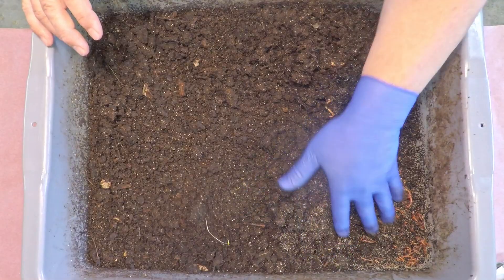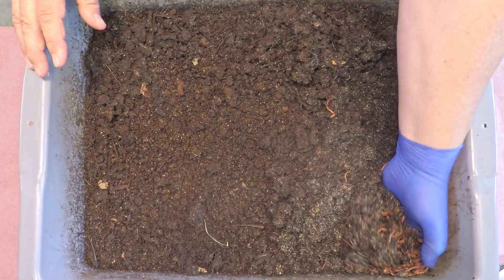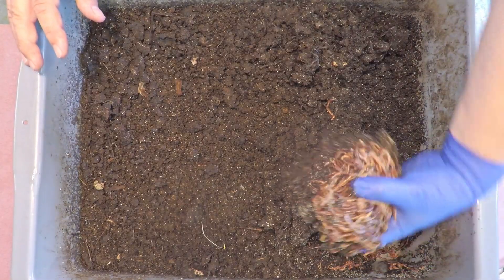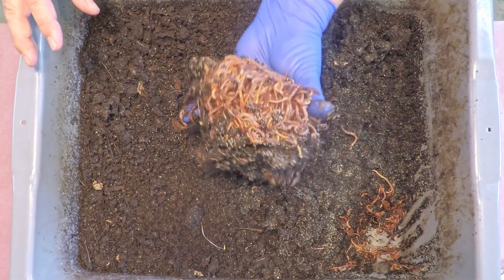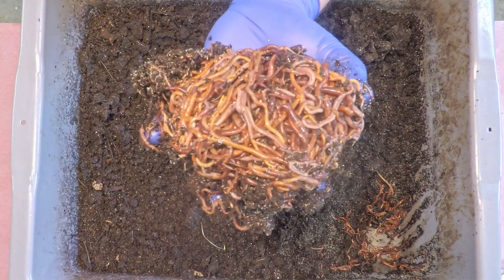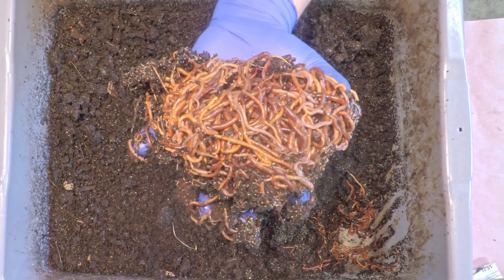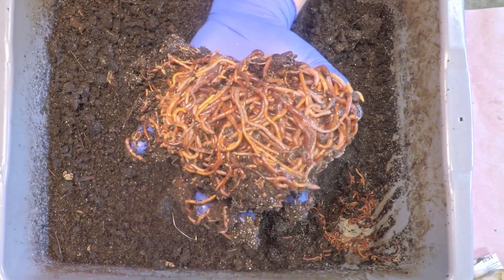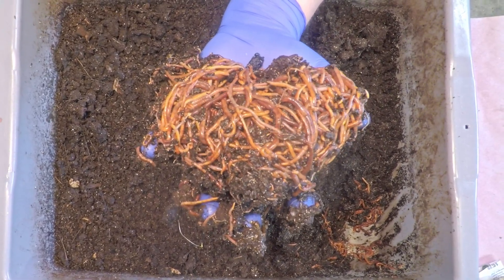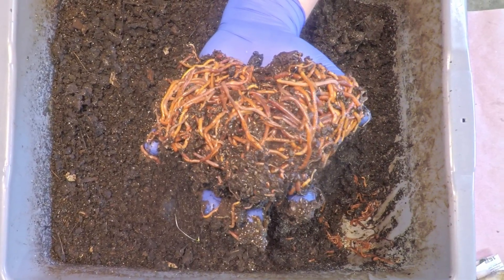I couldn't resist reaching in because it looked like it was going to result in a huge pile of mixed red worms — holy cow! That is a massive pile of worms. I couldn't even tell you how many worms we started this system with, but based on what I'm seeing here, I have a feeling that when it comes time to move these little guys on, we'll probably be able to split the population and launch two new systems.